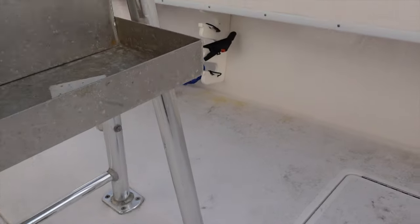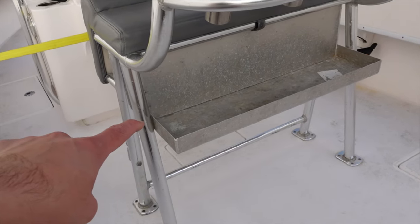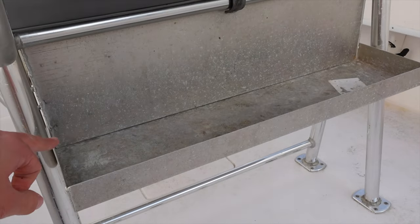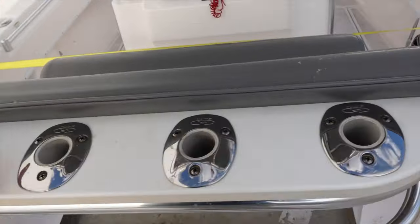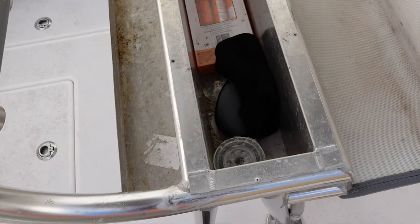We've got our leaning post. This is one thing I haven't seen on any other contenders - this little tray. If you own a contender, adding this tray in is really good for just storing lures or pliers or whatever you've got. It's a nice handy little leaning post. You've got four rod holders in it and you can open it up and there's more storage.